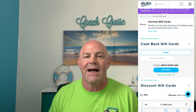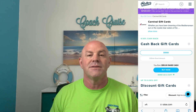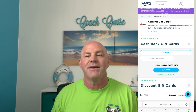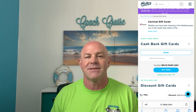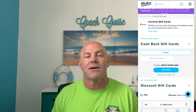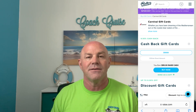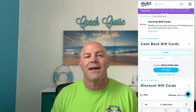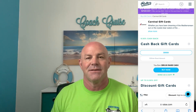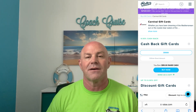Raise.com. Currently, for new people to their website, they are giving you 15% back on your first purchase. I was new to their website, so what I did is I looked up Carnival. And Carnival, even if you're not a new subscriber, they're offering you an 8% discount on any gift card that you purchase with Carnival.